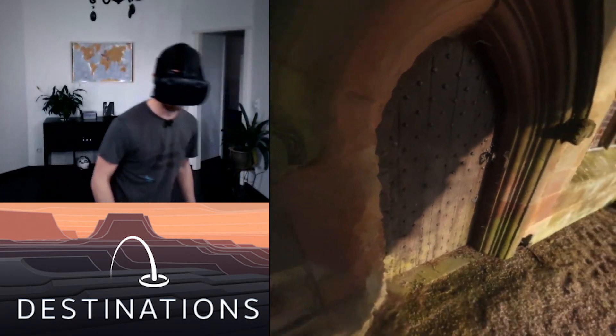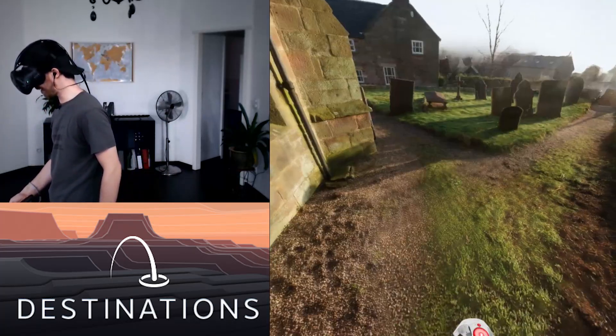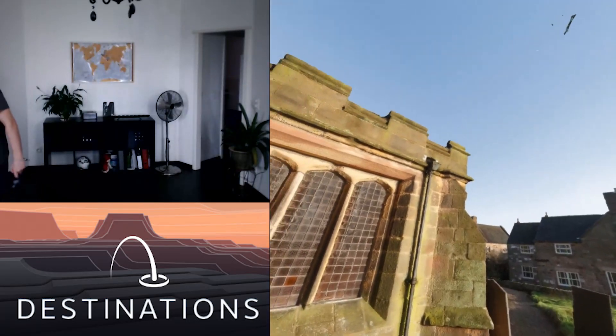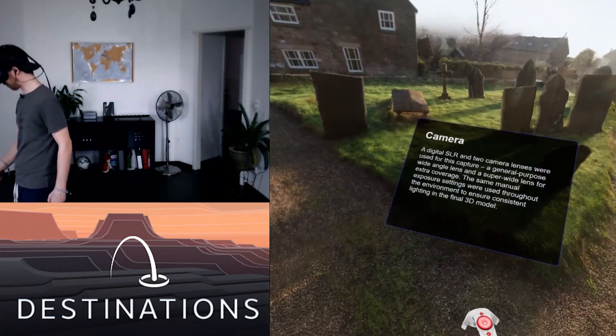The details on this are crazy. It actually feels like I'm walking around in here. This is so crazy, so cool. I'm completely astonished by this.